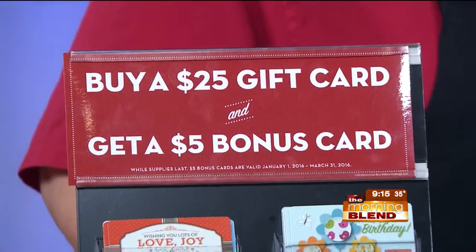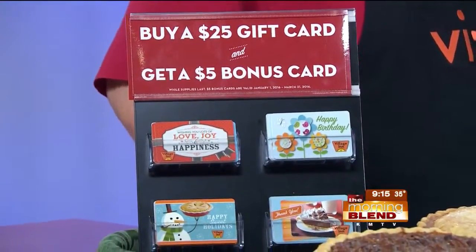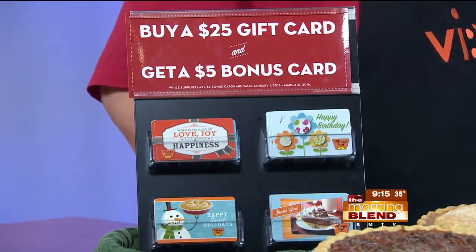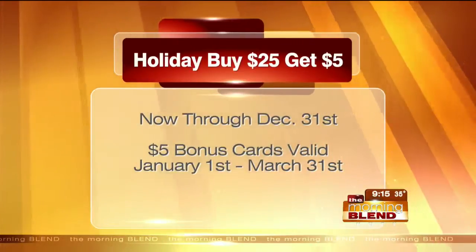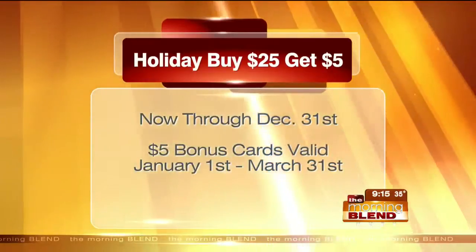Buy a $25 gift card and get a $5 bonus card. What's this all about? If you come in and buy a $25 gift card, you get a $5 bonus card that you get to keep for yourself, or pass it on to the person you're getting the card for. You can spend that bonus card from the start of the year through March 31st. And if you want to come in on Christmas Eve or Christmas Day, the locations will be open from 7 to 4 at all of our locations.